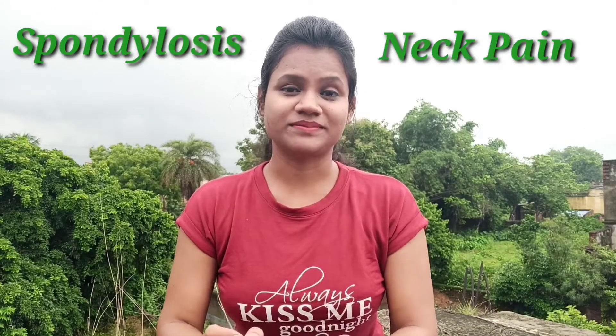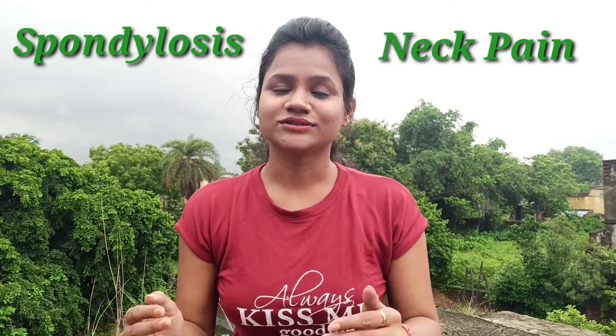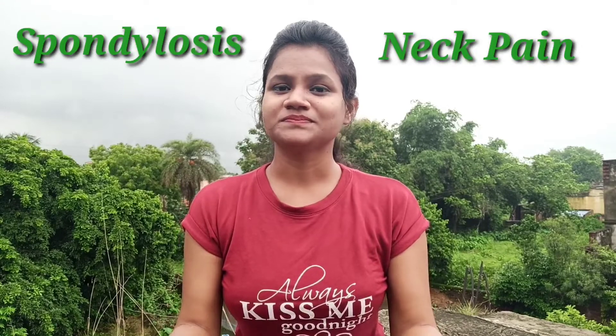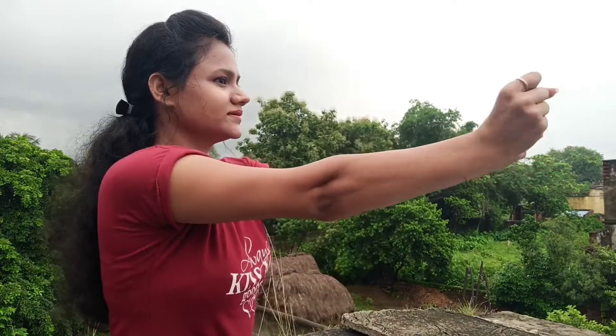Hello guys, welcome back to my channel. Today I will show you some easy and simple exercises to help relieve neck pain or cervical spondylitis. So let's get started. First, close your fingers together and rotate your wrist clockwise and then anti-clockwise — clockwise, then anti-clockwise.